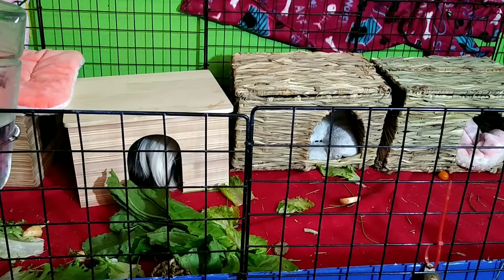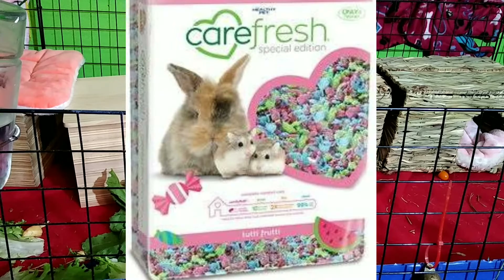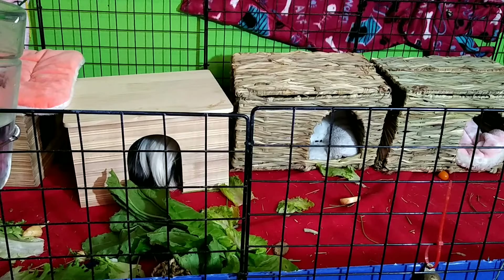Scented bedding is another big problem — I see this a lot on Facebook. People get lavender-scented bedding thinking it helps with smell, but that is so bad. Guinea pigs are very prone to upper respiratory infections, and breathing in those scents is the worst thing for them. That's why you want dust-free bedding, because even dust can easily make them sick.